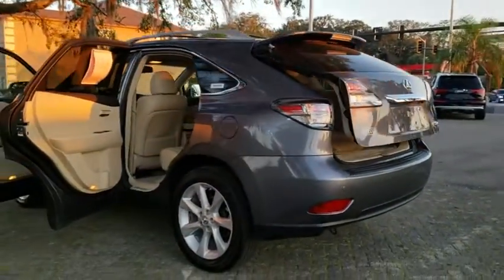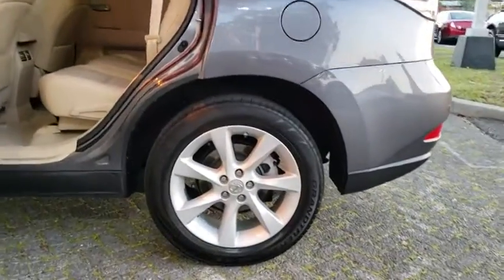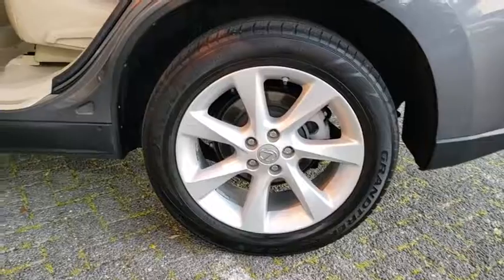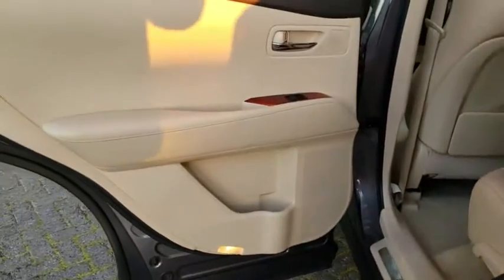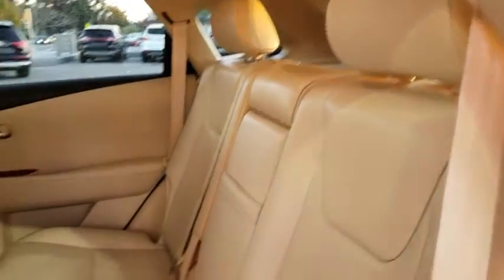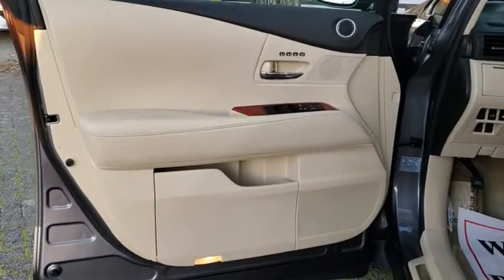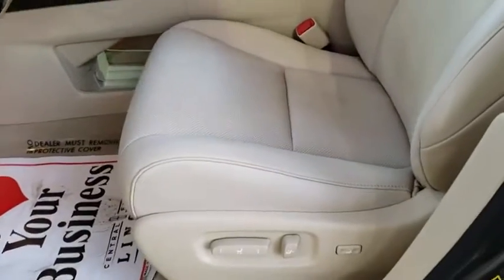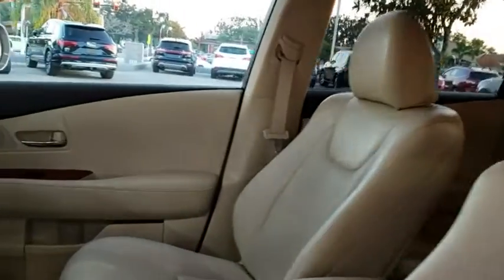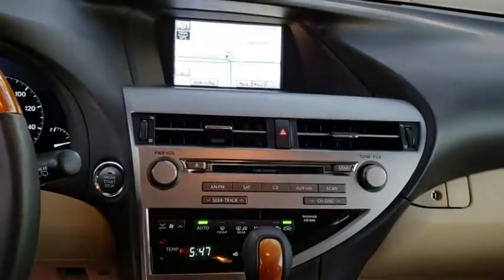This vehicle has less than 125,000 miles. Here are some of this vehicle's great options. This beauty will even make your house keys jealous. Drive it today.